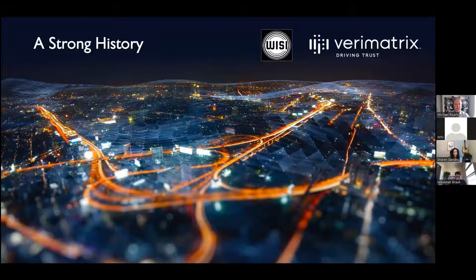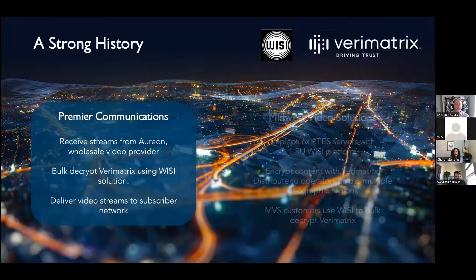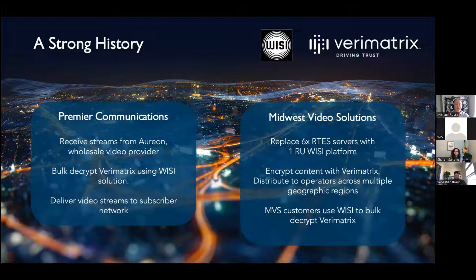VZ and Verimatrix have an existing partnership with solutions deployed today for video operators. We have solutions that bulk encrypt and bulk decrypt Verimatrix DRM content for linear IPTV. For example, Premier Communications uses a VZ product to receive an IPTV lineup from wholesale provider Orion, bulk decrypt Verimatrix, and then deliver and process that content for their subscriber network.